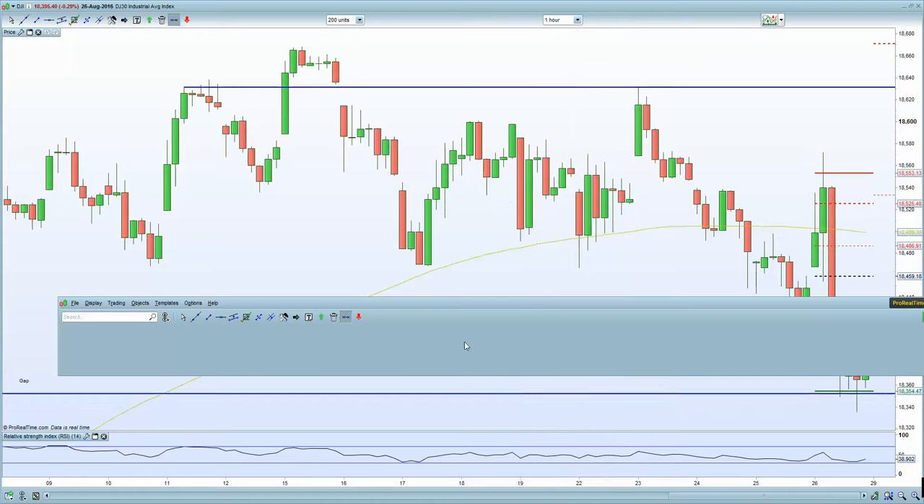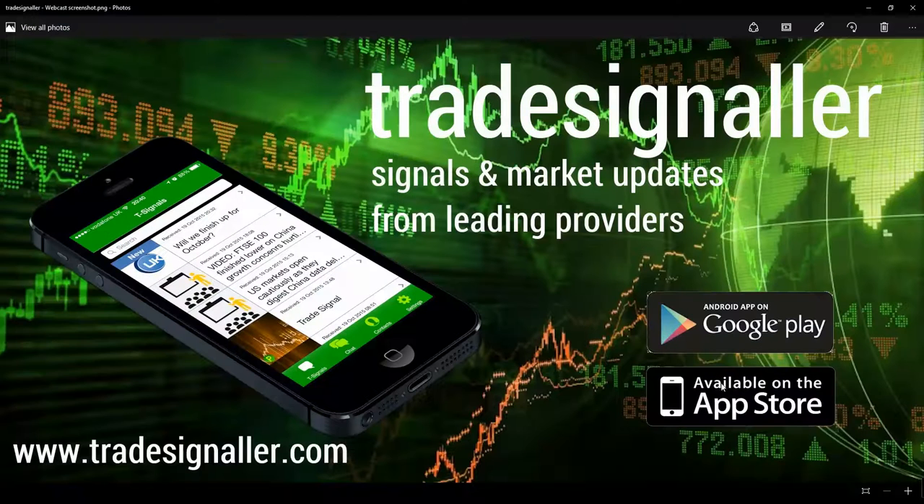Hello, good afternoon. It's Adil Fazal here, market analyst at CFDs.com, bringing you a review of the European markets for Monday's trading, the 29th of August 2016.